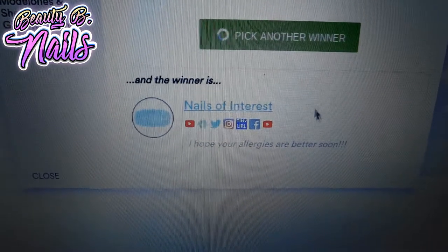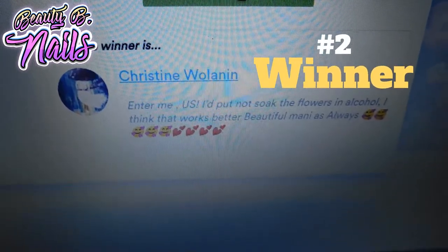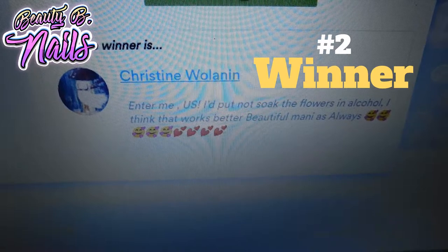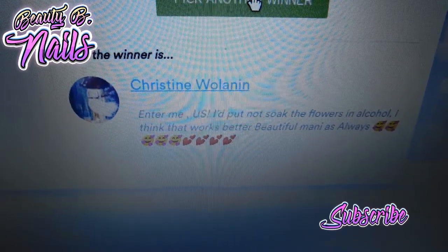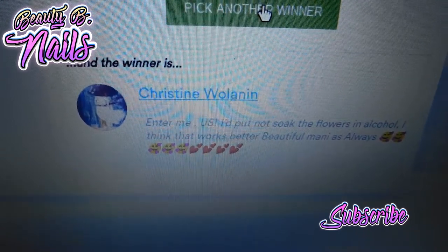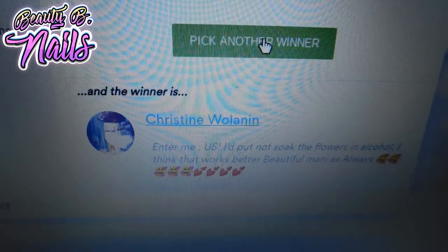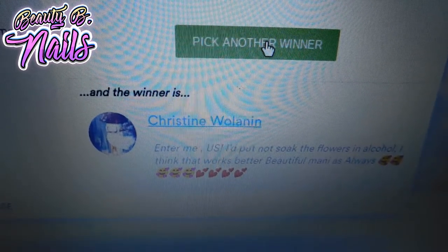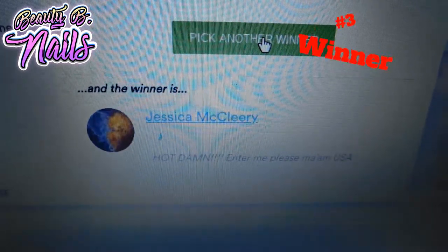My second winner is Christine Wallen. You are my second winner for the Drop Flowers and the She Modern decals. I am so excited for you — I hope you enjoy them! Make sure you email me so you can get your goodies. And I'm going to pick another winner here.